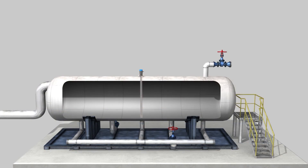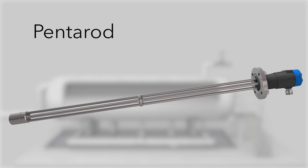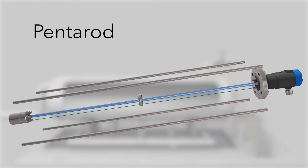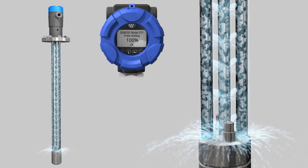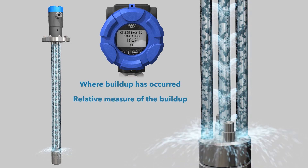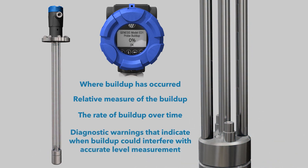In addition to this sophisticated measurement method, new probe designs are offered, including a five-conductor design called the Pentarod. It employs four reference rods surrounding a PFA-coated active center rod to reduce media coating and enable energy to travel in water with less absorption, and its open design makes it less susceptible to buildup or bridging. In cases where buildup on the probe is unavoidable, flushing capabilities are available with additional proactive diagnostics indicating where buildup has occurred on the probe, relative measure of the buildup, the rate of buildup over time, and diagnostic warnings that indicate when buildup could interfere with accurate level measurement.